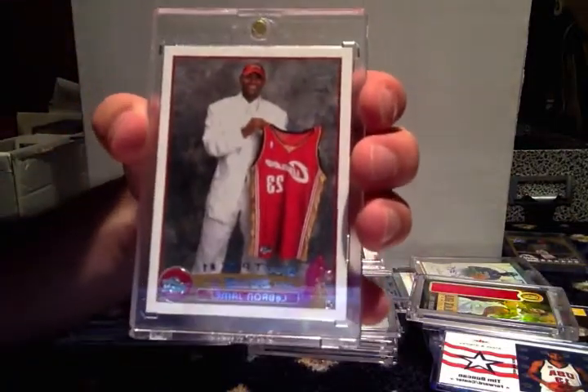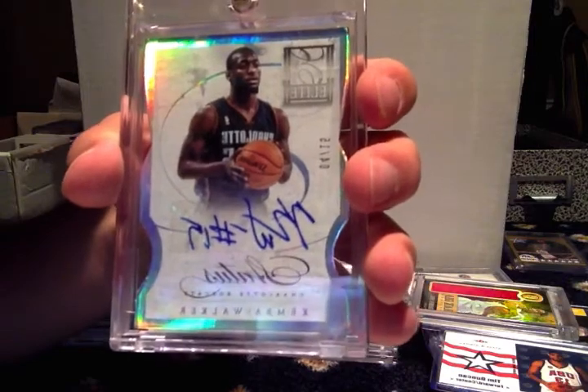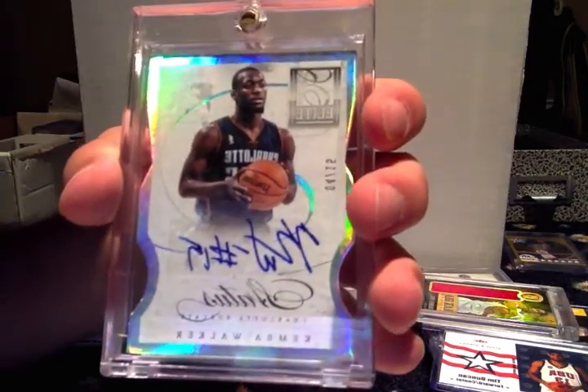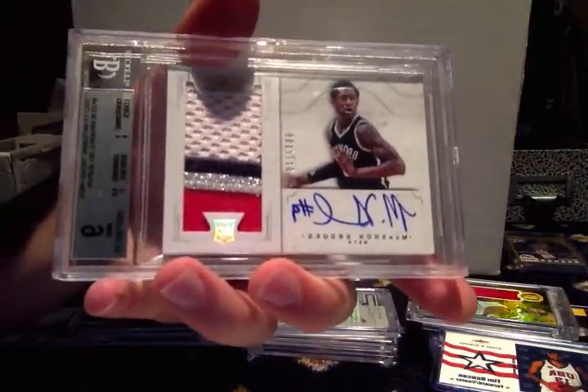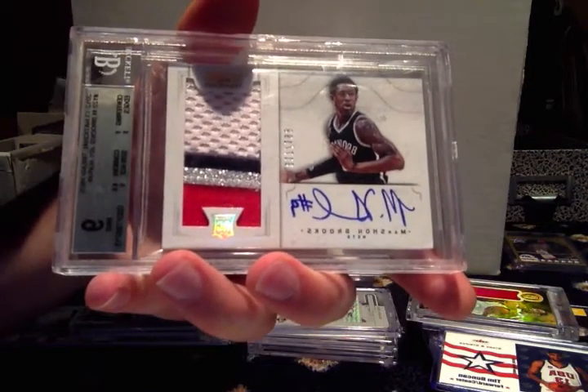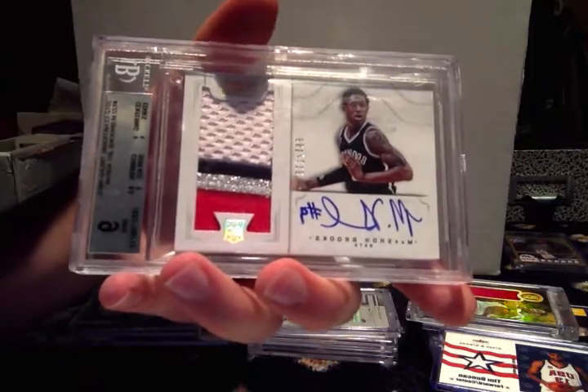LeBron James rookie card. This card's really nice — Kemba Walker die-cut auto numbered to 15. Marshon Brooks National Treasures auto, four-color patch, numbered to 199, graded a 9 with an autograph 10.